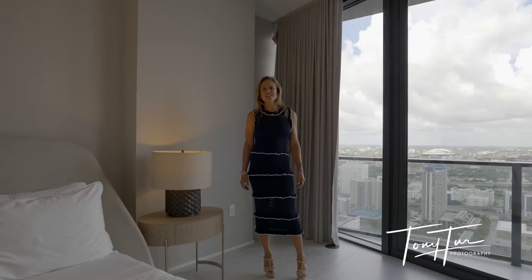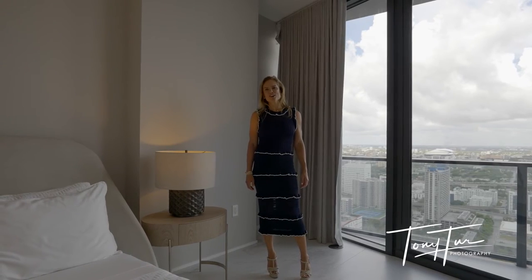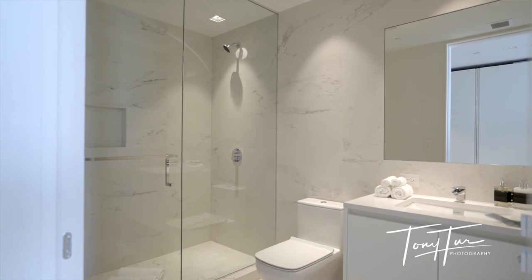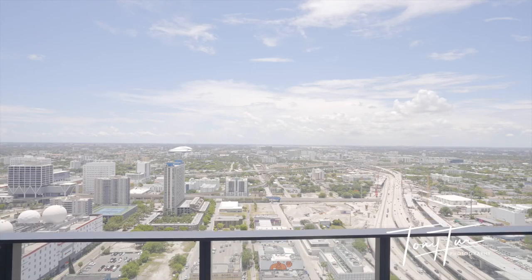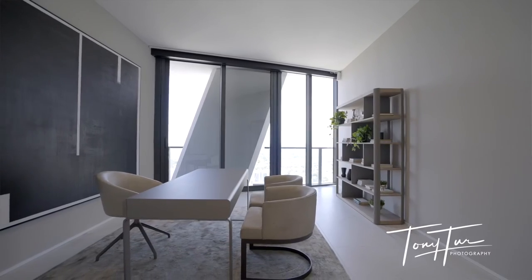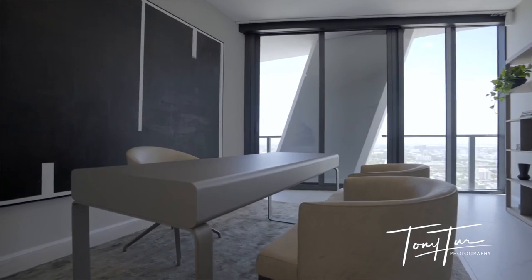We're in one of the four bedrooms. This one is a large guest suite. It has Polyform custom closets, a nice big bathroom, incredible 10-foot ceiling heights, and access to a terrace. Every room has access to a terrace, has its own Polyform closets, and en-suite baths.